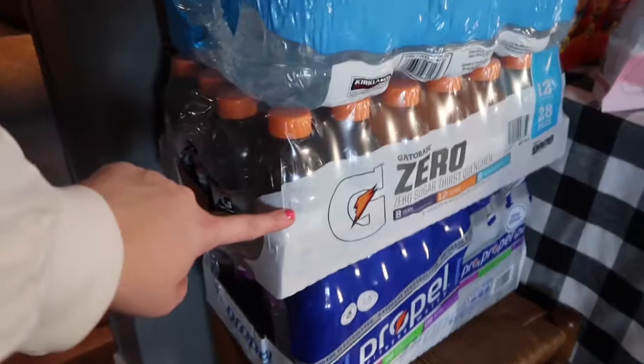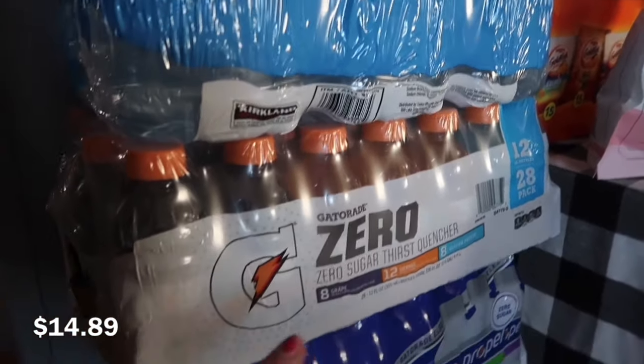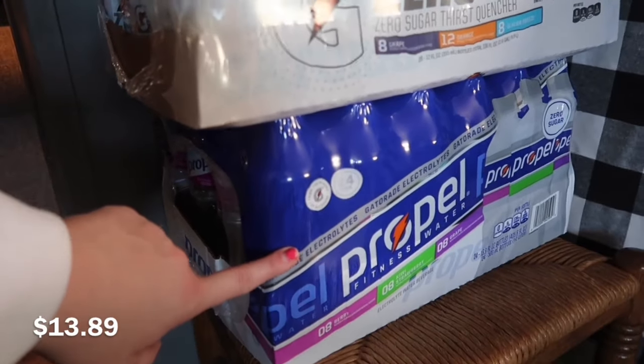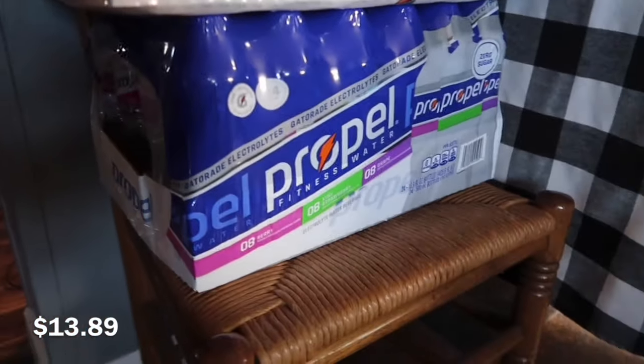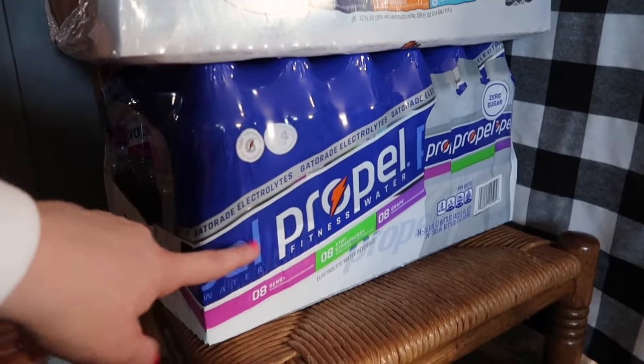Under that I picked up a big pack of Gatorade Zero — this one has grape, orange, and Glacier Freeze. We also really love Propel, and Costco has the best price on it by far. This pack has berry, kiwi, strawberry, and grape.